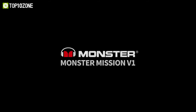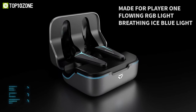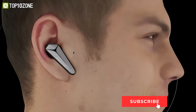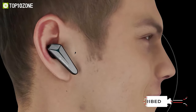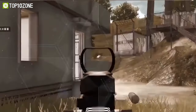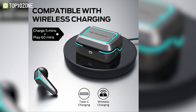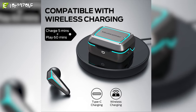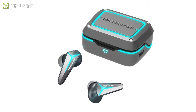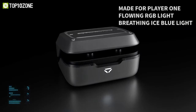Meet the Monster Mission V1, a wireless gaming earbud that can be charged through USB-C and a wireless charger as well, to provide you a convenient way of charging. With a 48 milliseconds low latency rate, you will enjoy seamless gaming sound and exceptional gaming advantage compared to any other earbud. It offers an active noise cancellation feature that ensures crystal clear conversation with game chat. Plus, its dual microphone isolates your voice from the background sound. Five minutes of cabled quick charge can ensure one hour of runtime, and the case can also be charged wirelessly. The Monster Mission V1 is designed with a cool lighting feature to enhance a smoother gaming atmosphere.